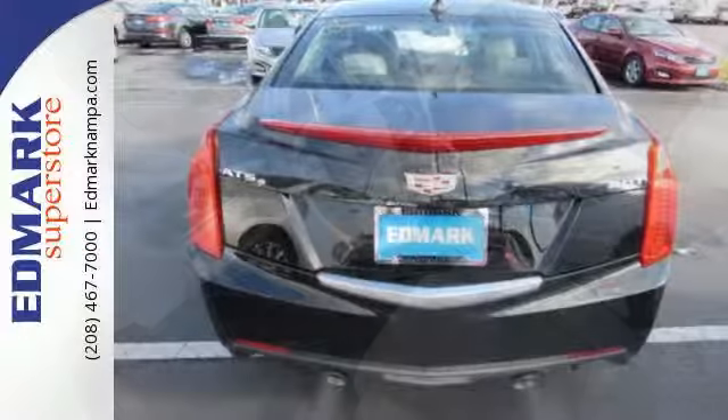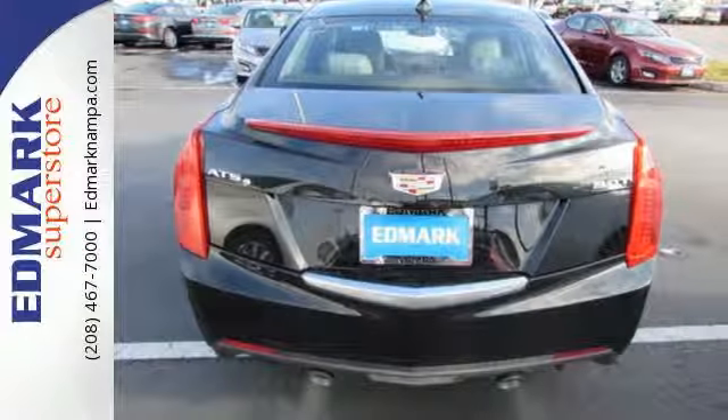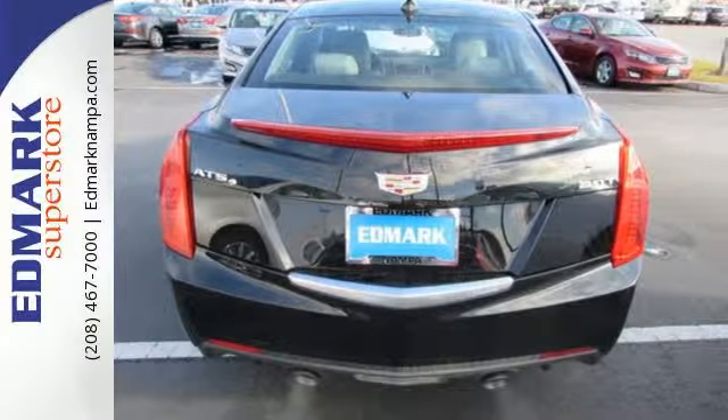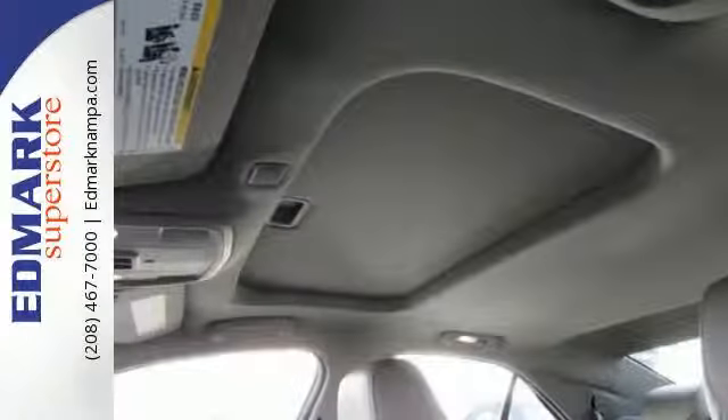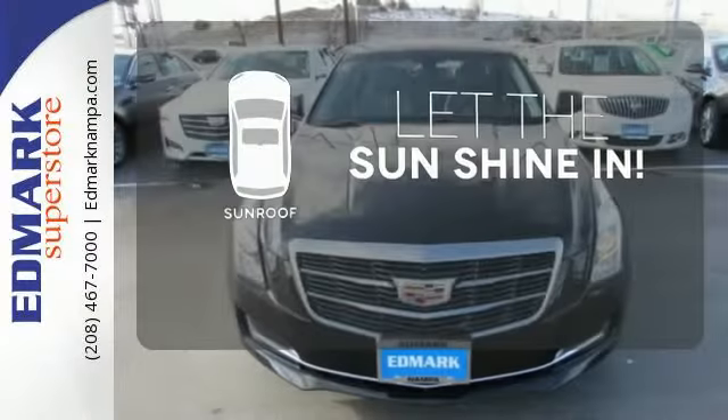This powerful and refined vehicle offers top-notch handling with the premium ZF electric steering with variable assist, and non-stop safety with Stabilitrak and all-speed traction control. Let the sunshine and fresh air in with the sunroof.